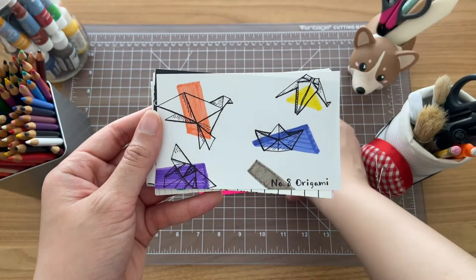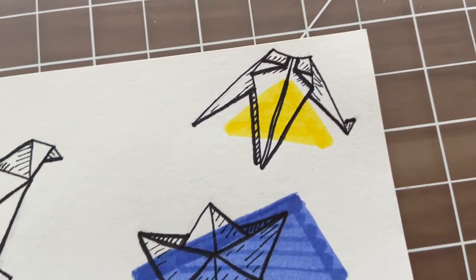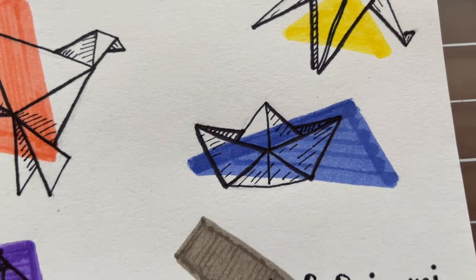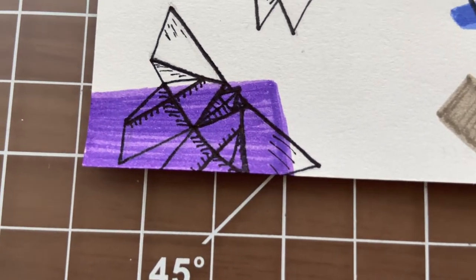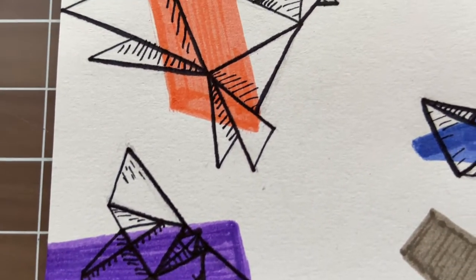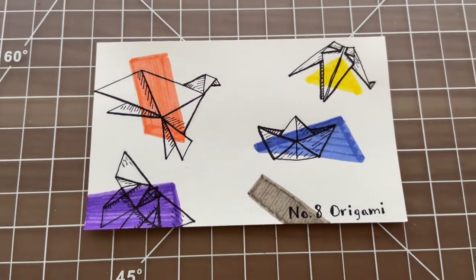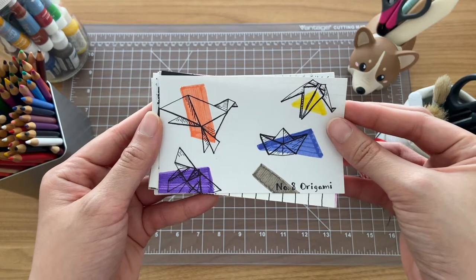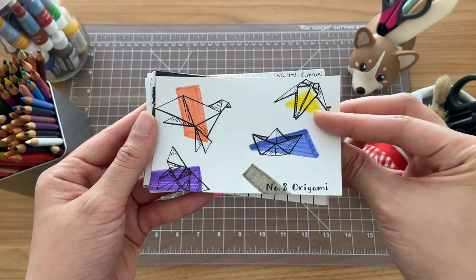Throughout this challenge, I also really got into sharpie line work, and that's kind of what I did with this piece. I did a bit of crosshatch shading for all these origami pieces, and I really like the way that they look. I used a couple of different sharpies, which changed the line weight of all of these pieces, and I think it added a lot of variation.